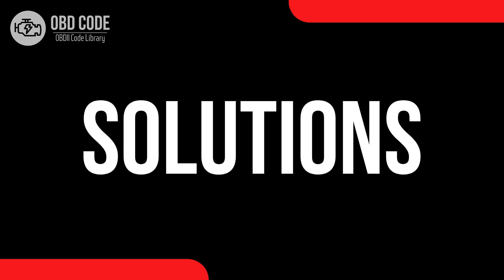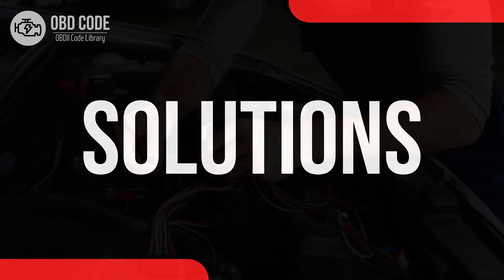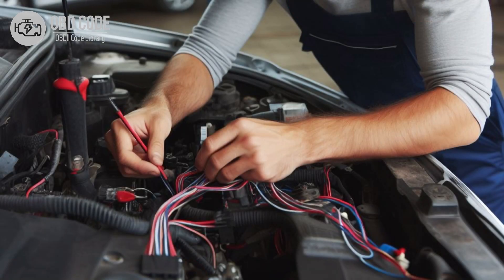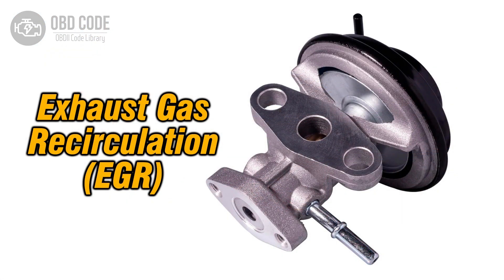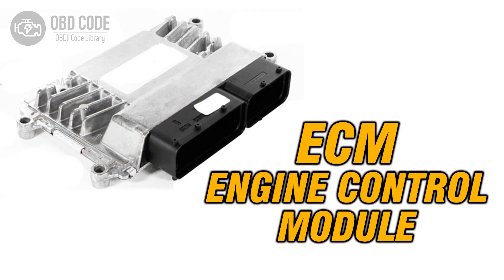Code solutions P0406: 1. Inspect and, if necessary, repair any faults in the wiring or connections of the EGR sensor circuit. 2. Check and, if needed, replace the malfunctioning EGR sensor. 3. Clean or replace components affected by carbon buildup in the EGR system. 4. If ECM issues are suspected, consult a qualified technician for diagnosis and potential reprogramming or replacement.